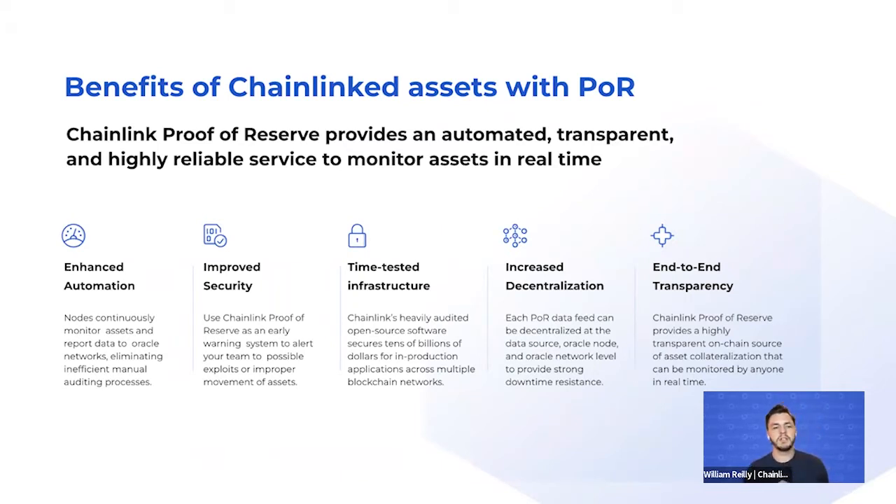Some benefits of Chainlink-linked assets with Proof of Reserve: it provides enhanced automation via continuous monitoring powered by the oracle network, improves security for any type of warning system, and disallows under-collateralized or over-collateralized events. This is done via the time-tested infrastructure of Chainlink's decentralized oracle network, which has secured billions of dollars of value in the DeFi space via price feeds, and provides end-to-end transparency for all parties involved.